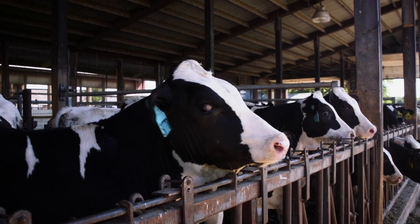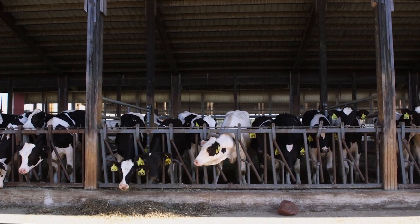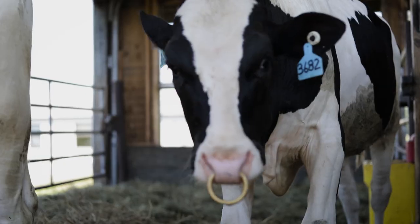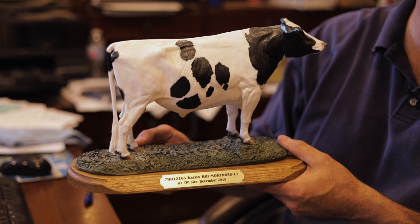Welcome Stock Farm has sent multiple bulls to the AI industry, including the number one total performance index bull in 2001, Welcome Garter ET, and in 2016, Bacon Hill Montrose.